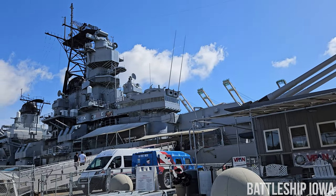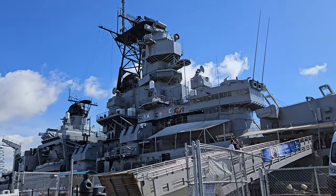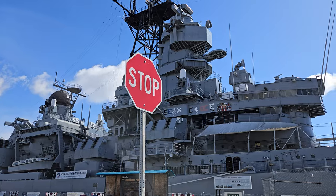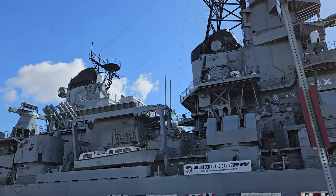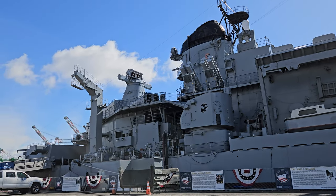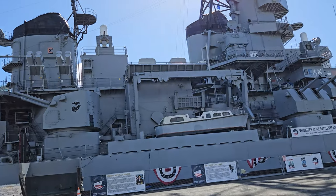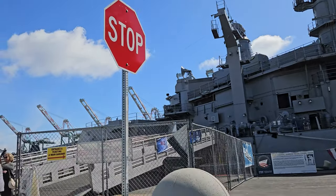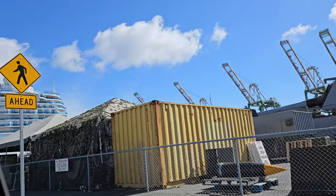We pull up next to the USS Iowa, which represents the largest and last class of battleships built by the United States Navy. The Iowa class served in every U.S. conflict from World War II through the Gulf War in 1991. Designed in the 1930s and commissioned in 1943, the Iowa served in both the Atlantic and Pacific theaters. Decommissioned for the final time in 1990, she became a U.S. Navy museum ship in 2012. Interesting fact: the Navy's history has seen four ships named Iowa, including a new Virginia class submarine.